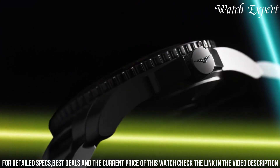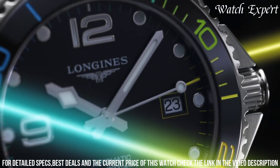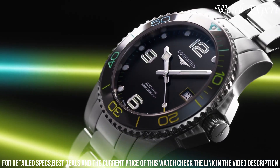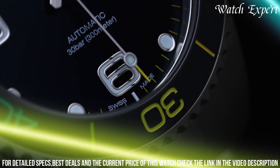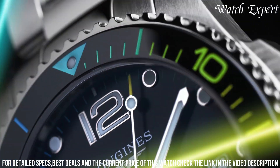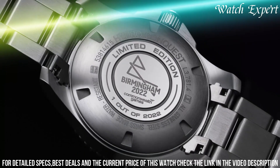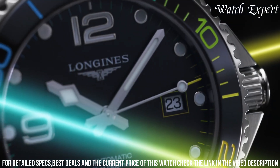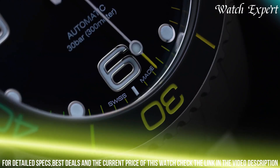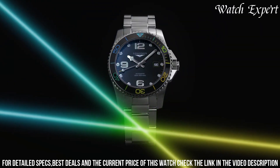Driven by an automatic movement, it ensures accurate timekeeping and reliability. With its sporty aesthetics and water resistance, it's an ideal companion for diving and everyday wear. Longines' dedication to excellence is evident in every detail, reflecting their legacy of watchmaking craftsmanship. The Longines Hydro Conquest XXI is a statement of adventure and enduring quality, encapsulating the spirit of Longines tradition and innovation.